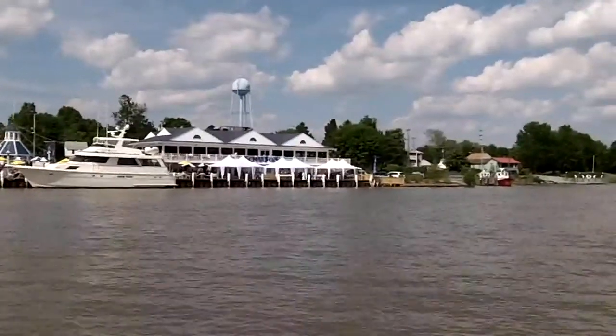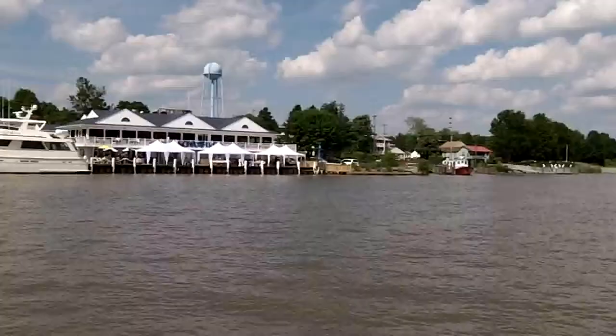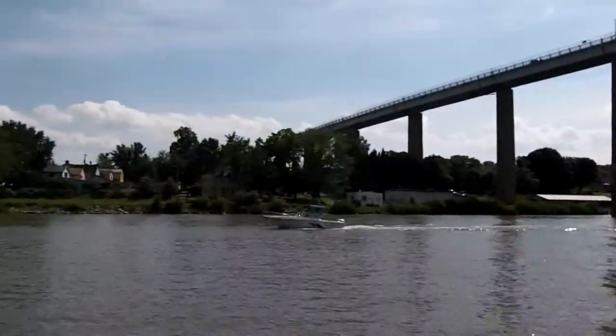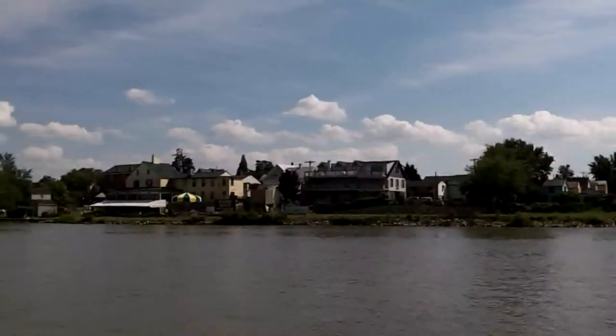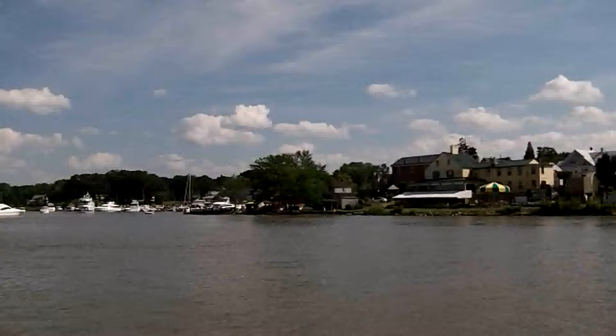I have to look in the guidebooks — it's been here a long time. This is the south side of the canal, and again, it's Chesapeake City. There's a nice little marina in here.